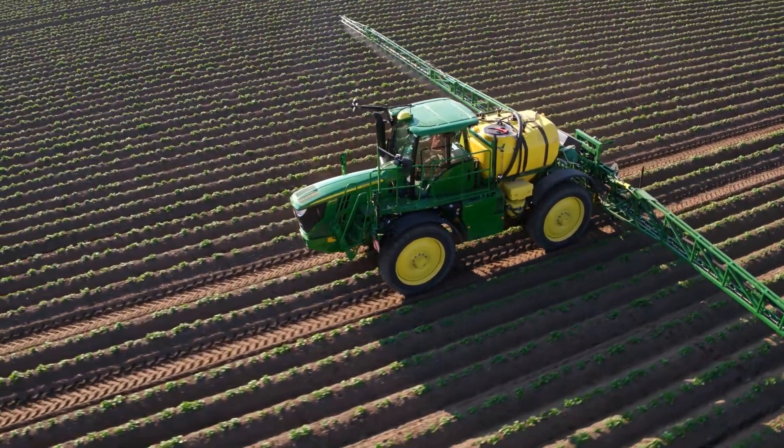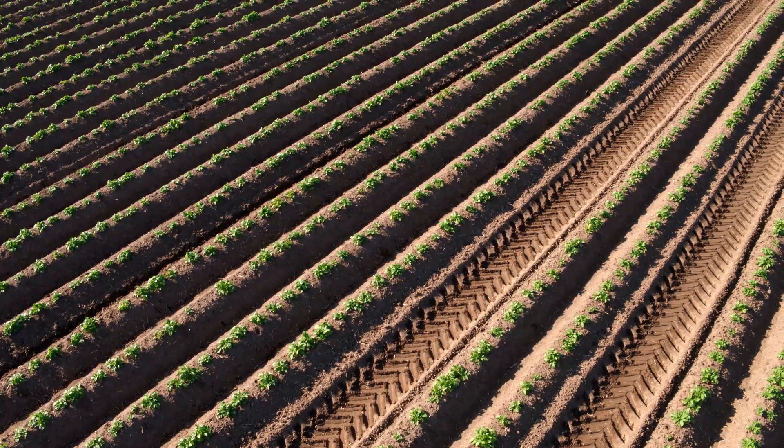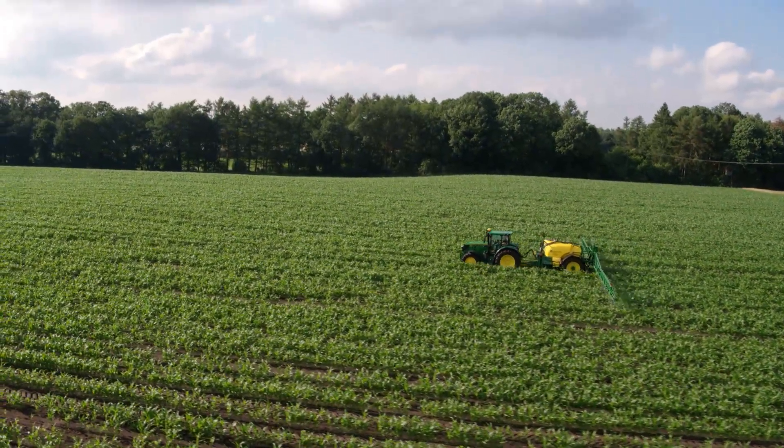What if you could benefit from automated steering even in fields that have been planted without a guidance system? With AutoTrack Vision you can.